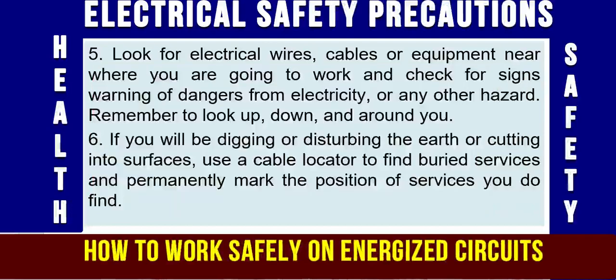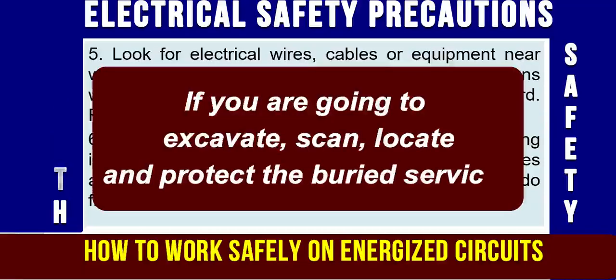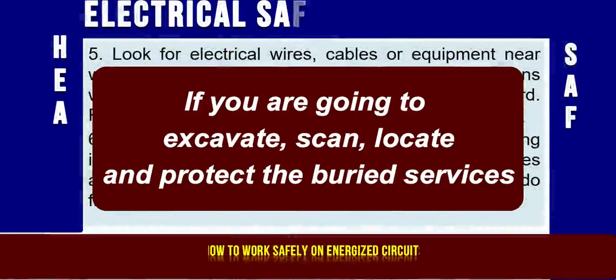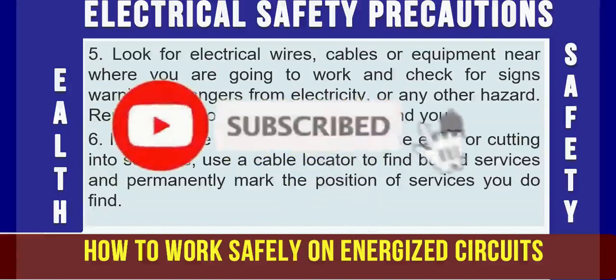Precaution No. 6: If you will be digging or disturbing the earth, or cutting into surfaces — meaning you are excavating — use a cable locator to find buried services and permanently mark the position of services you find. This is the best way of protecting underground utilities from damage and protecting yourself from accidental contact with high voltage power lines buried underground.